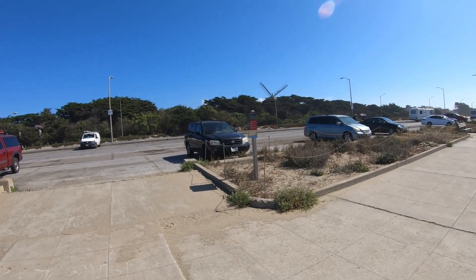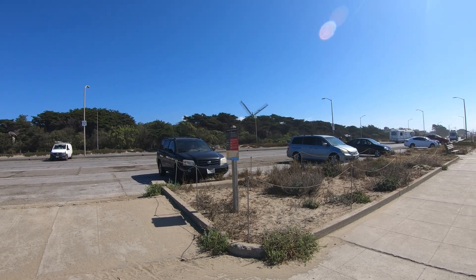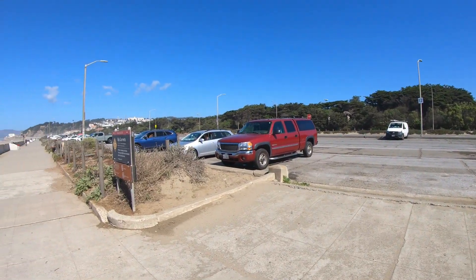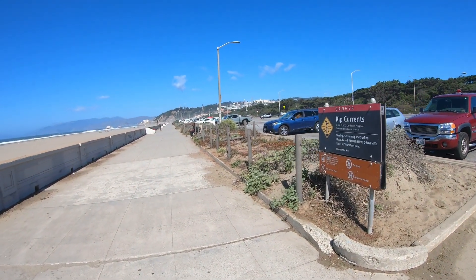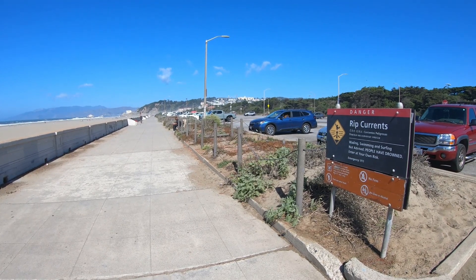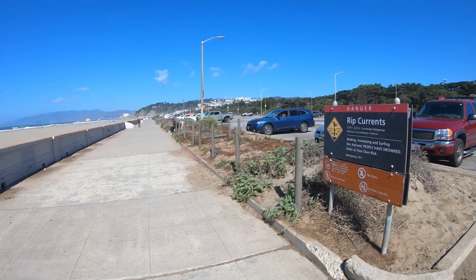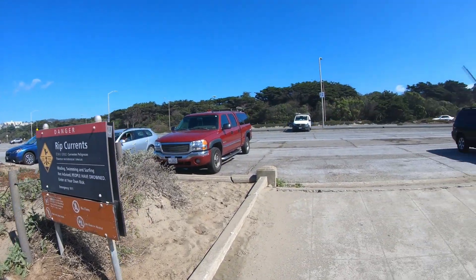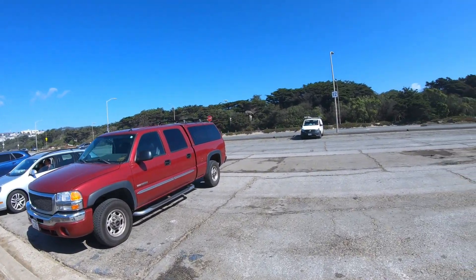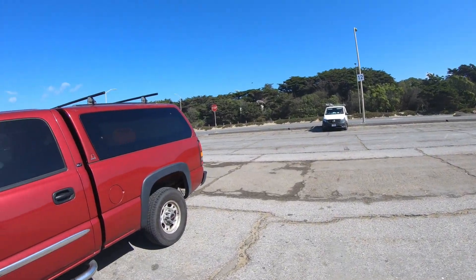Over here you can see a windmill, and over in the distance just below that yellow building you might be able to see the fins of another windmill. Those two windmills were used to water the park when it was first built. We'll go into the park and see some of the sights — be back with you in just a minute.